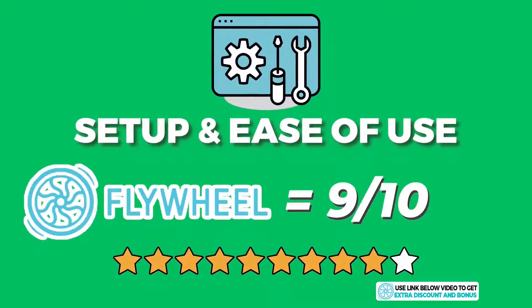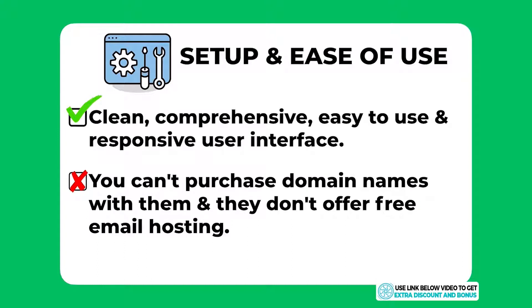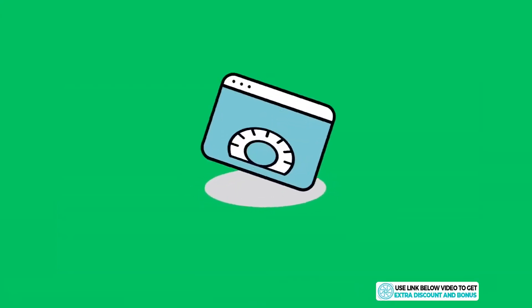Overall, I would score Flywheel a 9 out of 10 for setup and ease of use. I think all users would like the clean and comprehensive user interface and just how easy and responsive it is to navigate. I did take one mark away for not having the option to purchase a domain name from Flywheel, and they also don't offer email hosting — not having these options makes it harder for a beginner looking for the simplest solution.